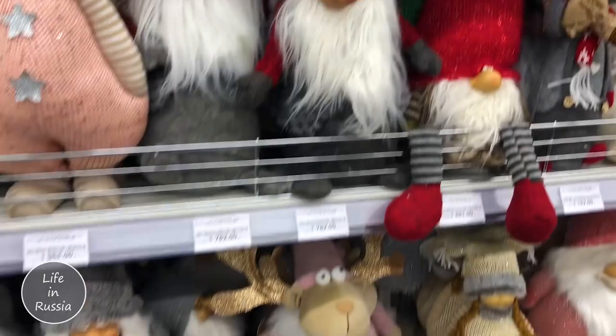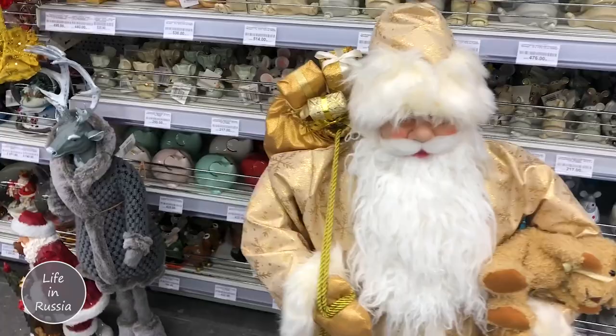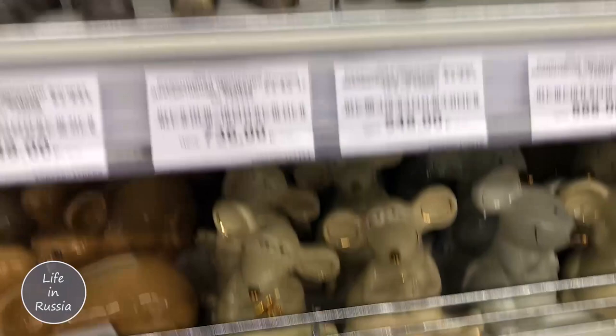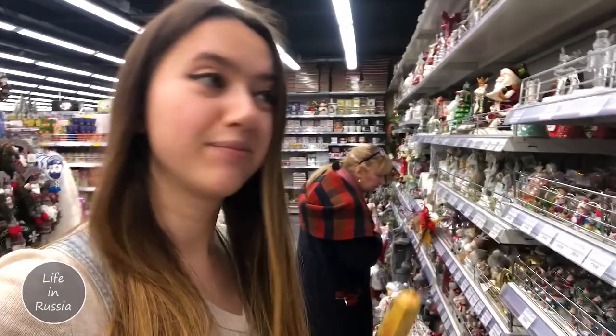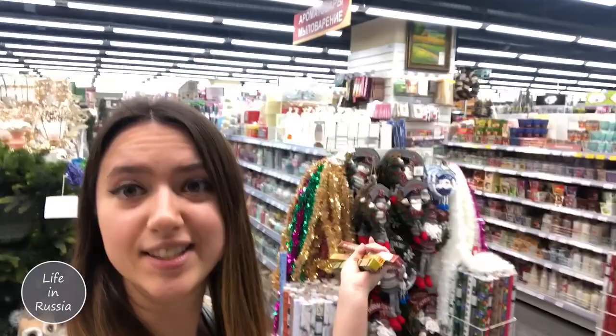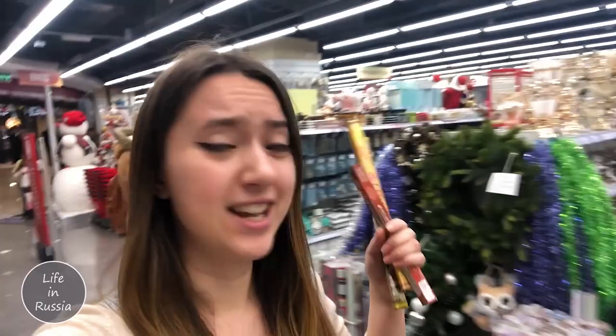We also have preparations for the New Year, that's why you can see lots of different stuff, such toys and trees. This is our Santa Claus in Russian style, and this is going to be the Year of the Mouse by the Chinese calendar, which we also follow. That's why you can see mice everywhere here - all for decorations. But it's not just that; there's a full shop behind me with decorations for trees and rooms.